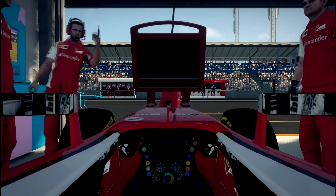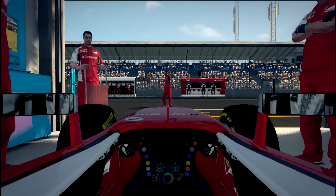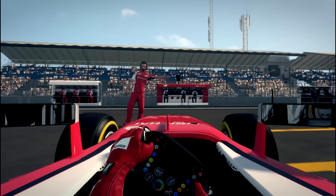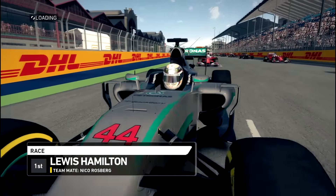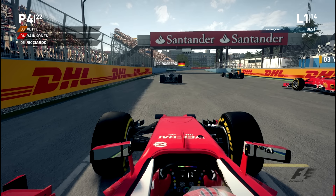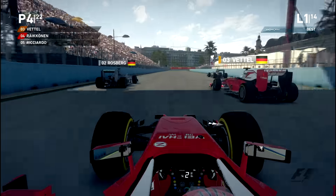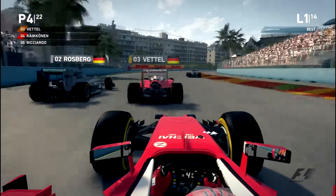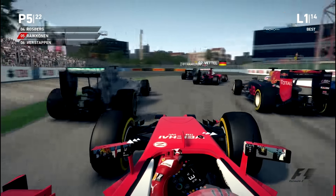We have to work through the grid from P4. We're on the left hand side of the grid — not sure if it's dirty or clean. We've got five lights on and we are underway at the European Grand Prix. Hopefully we get a good start, but there's a very feisty Daniel Ricciardo going down our inside, putting us on the back foot already.